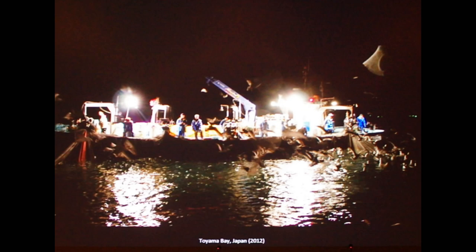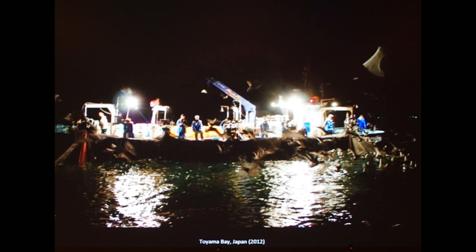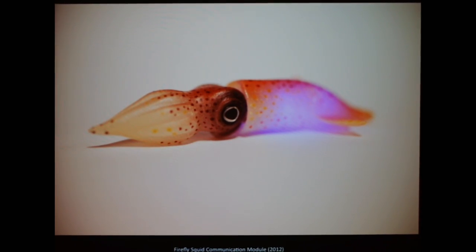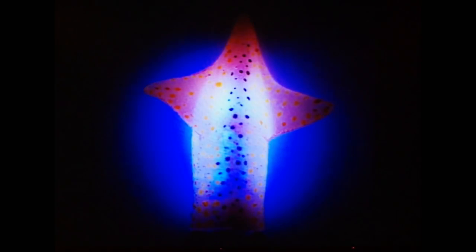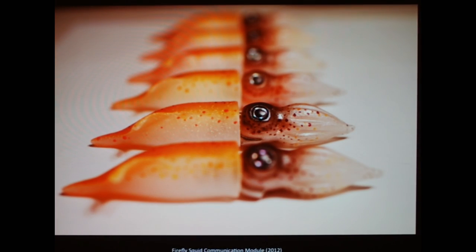Then I convinced a fisherman in Japan — I said please take me out with you, I'll do the work on the boat so I can also do my work. They finally agreed. I got onto this commercial fishing vessel with my firefly squid communication module: a model with LEDs with different frequencies attached, because I wanted to have a conversation with the firefly squid.